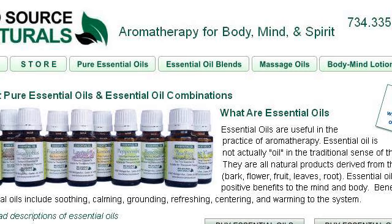Our top ranked site to learn about how to make lavender, sandalwood and cypress shampoo is www.biosourcenaturals.com — specifically the page titled 'Essential Oils: How to Mix Essential Oils, What Is.' Here's the link.